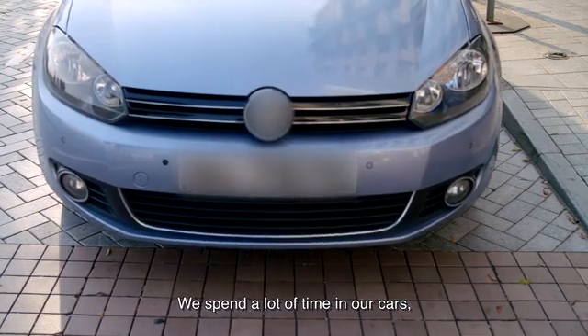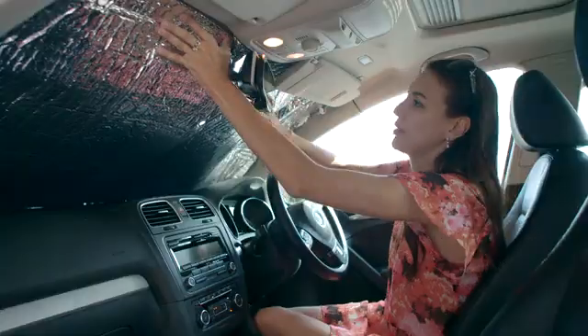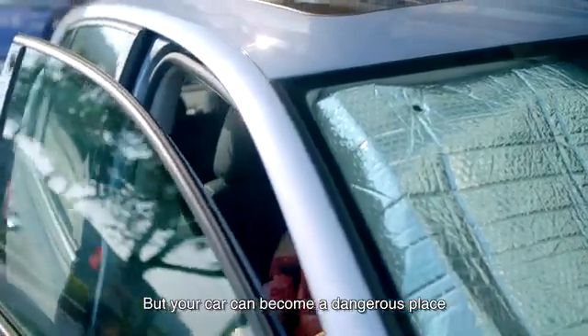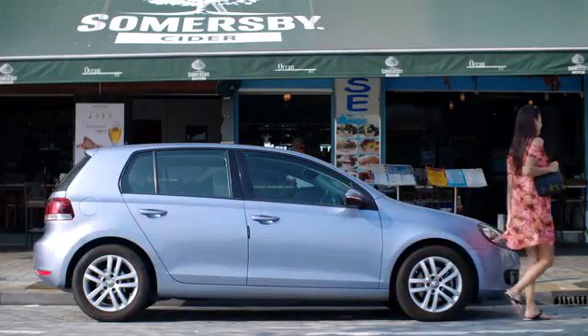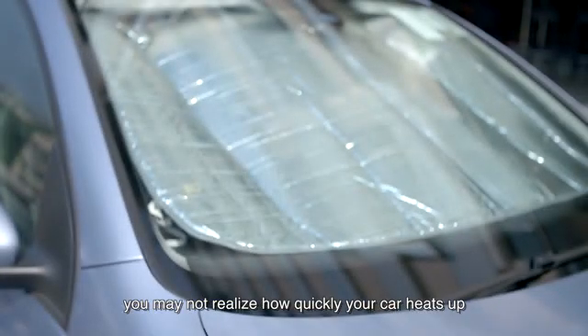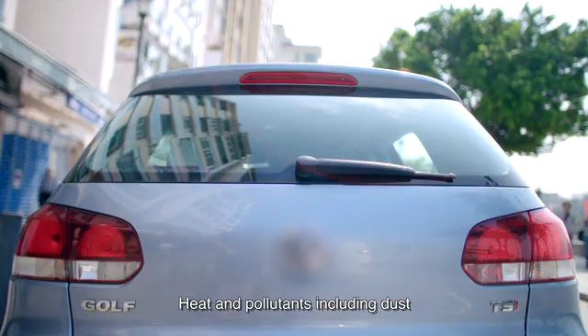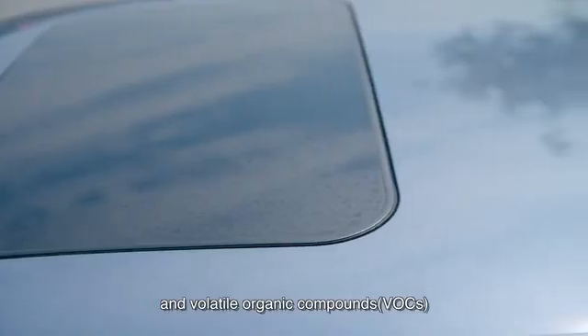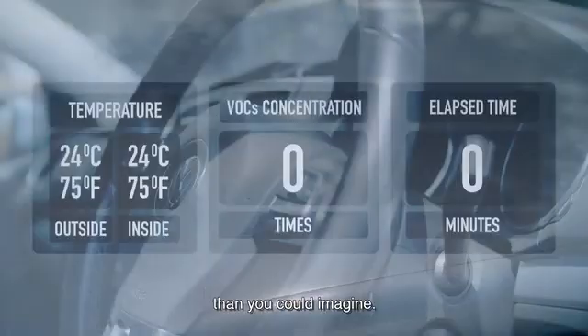We spend a lot of time in our cars. It is our third home after our real homes and workplaces. But your car can become a dangerous place every time you park under the sun and lock it. While you're at work, having fun, or just enjoying your shopping, you may not realize how quickly your car heats up and how much it can be polluted. Heat and pollutants including dust and volatile organic compounds cause much more harm to you and your family than you could imagine.